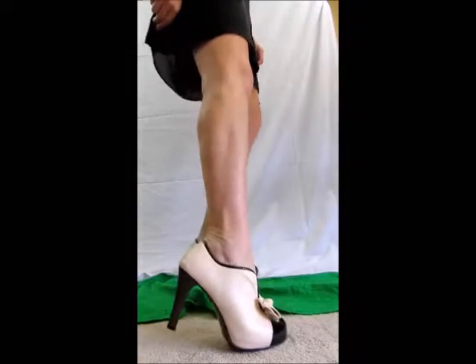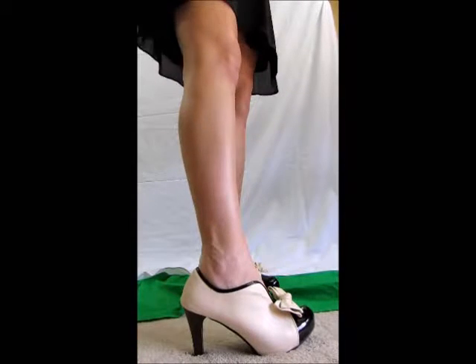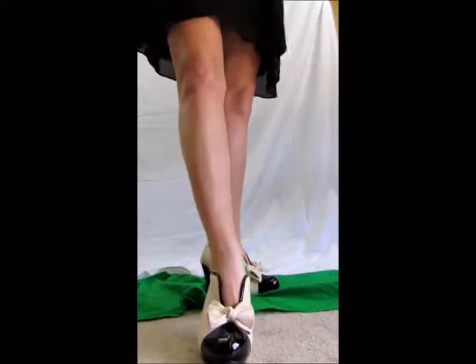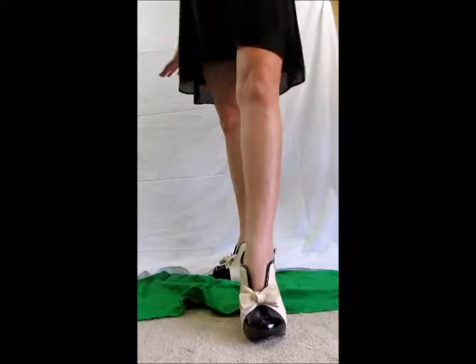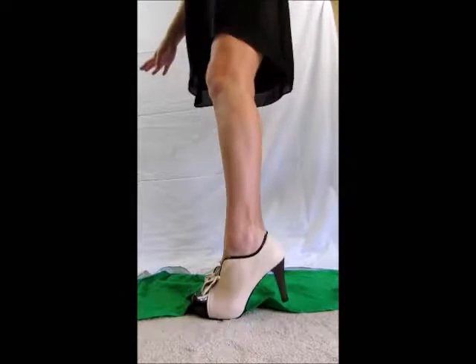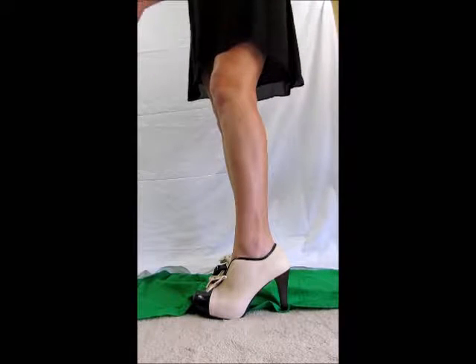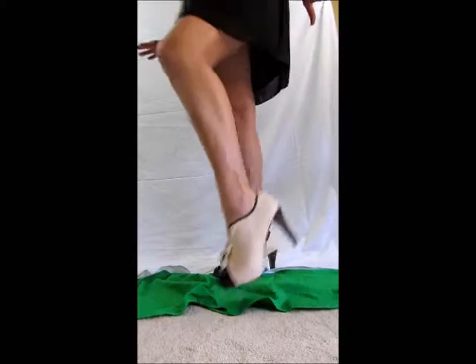These are size 41, which according to their size chart equals a 10.5, and I'm normally a 10. My advice to you is if you love these shoes — they are super cute, so very unlike everybody else's shoes — go a size larger than you normally wear. Normally I'm a size 10 and these are a 10.5.